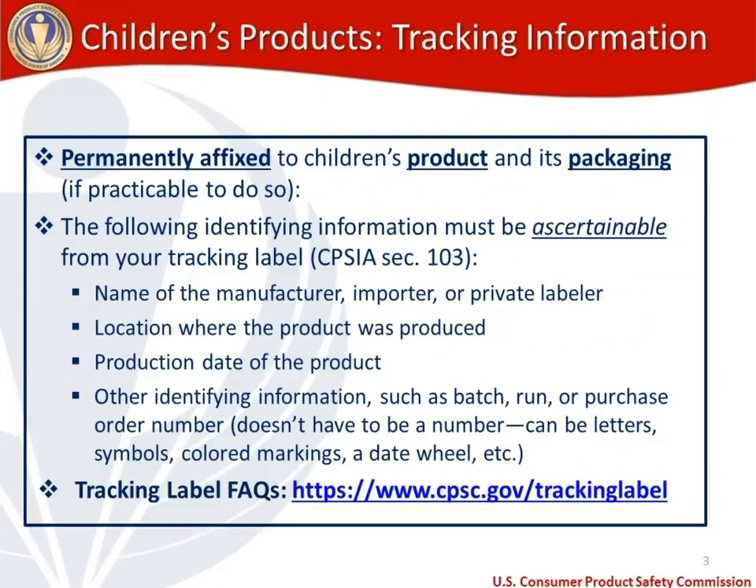First, let's talk about tracking information, a requirement that applies to all children's products. Tracking information must be permanently affixed to both the children's product and its packaging, if practicable. The following identifying information must be ascertainable from your tracking label, pursuant to the Consumer Product Safety Improvement Act, Section 103: the name of the manufacturer, importer, or private labeler; the location where the product was produced; and the production date.